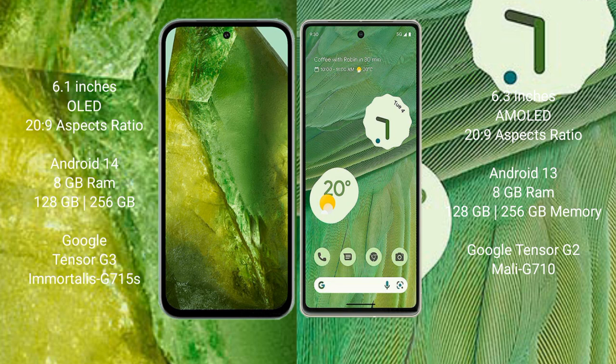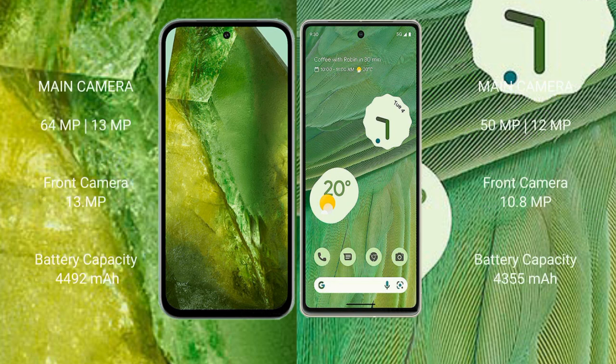The Google Pixel 8a features a dual rear camera setup with a 64-megapixel plus 13-megapixel camera and a 13-megapixel front camera. The Google Pixel 7 features a dual rear camera setup with a 50-megapixel plus 12-megapixel camera and a 10.8-megapixel front camera.